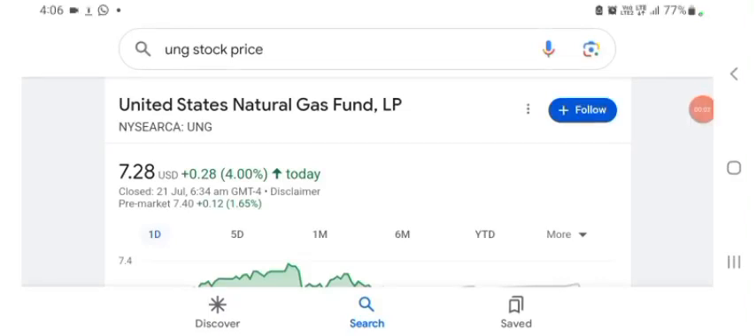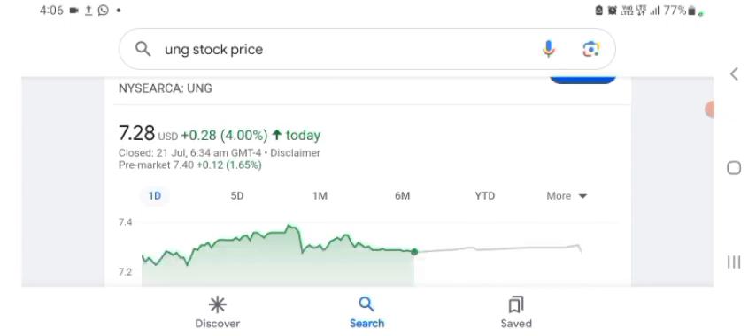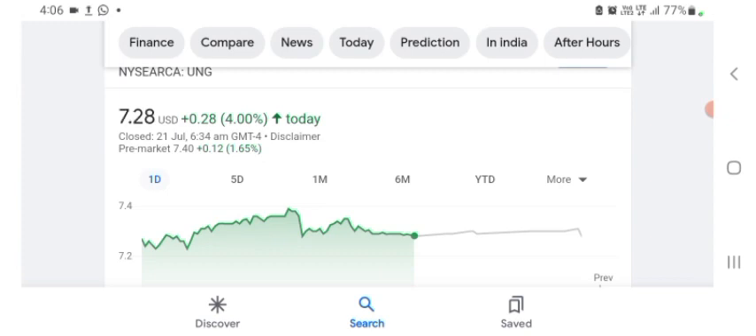Hello guys, welcome back to my YouTube channel. In this video we are going to talk about UNG stock. I'm going to take a look at the fundamentals of this company and also take a look at the chart of the company, just to see how this company is going, so you know it's worth your risk of investing. Let's get to UNG first — I don't really know what UNG does, so I am going to look at the profile here.